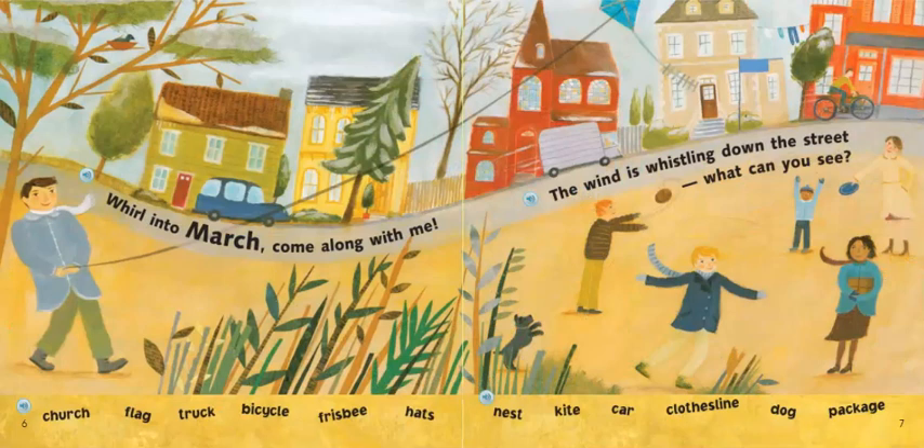Whirl into March. Come along with me. The wind is whistling down the street. What can you see? Our season has changed to a different season. There's no snow on the ground anymore and the people are not dressed as warmly — it has changed to spring. Let's see if we can find these items at the bottom of your page: a church, flag, a truck, bicycle, frisbee, hats, nest, kite, car, clothesline, dog, and a package.